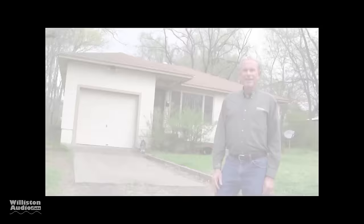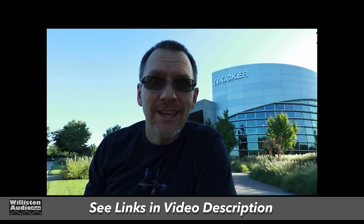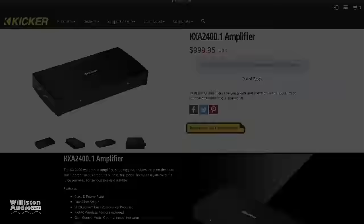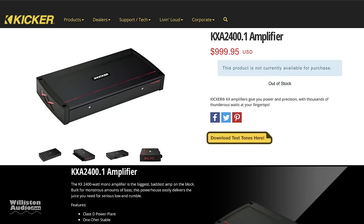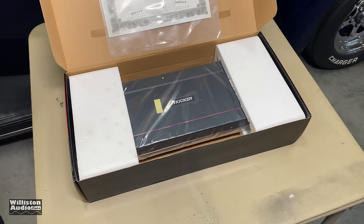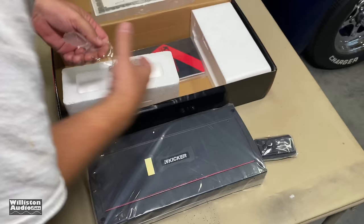Thanks to Kip for creating that segment and Kicker for sending the amp for us to test. Check the video description — I've got links to some other really interesting videos: a history of Kicker, a Five Star Car Stereos walkthrough of Kicker showing a lot of behind-the-scenes stuff, and a video with High Five Vega about the Kicker world headquarters. Those are all very impressive. Today we're going to talk about the KXA 2400.1 — as of this video, Kicker's largest amplifier, rated 2400 watts at two ohms or one ohm, and it's a thousand dollars.